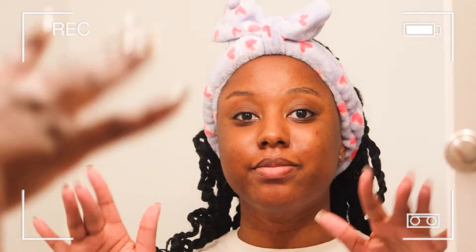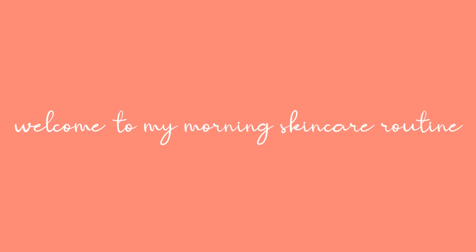Hi guys! Welcome or welcome back to my channel, and in today's video, I'll be showing you my fall morning skincare routine. Let's begin!